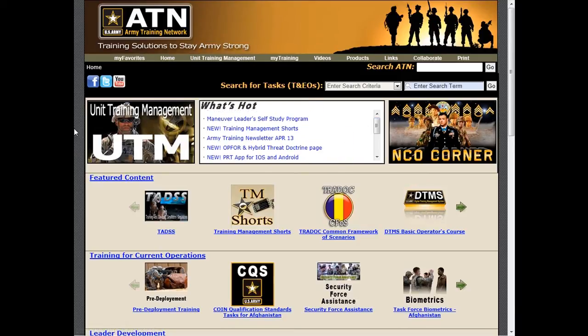We will continue to listen to your needs as ATN continues to evolve to meet your training management needs. ATN offers many more training resources, so spend a little time looking around. You'll find us at atn.army.mil. ATN — training solutions to stay Army strong.